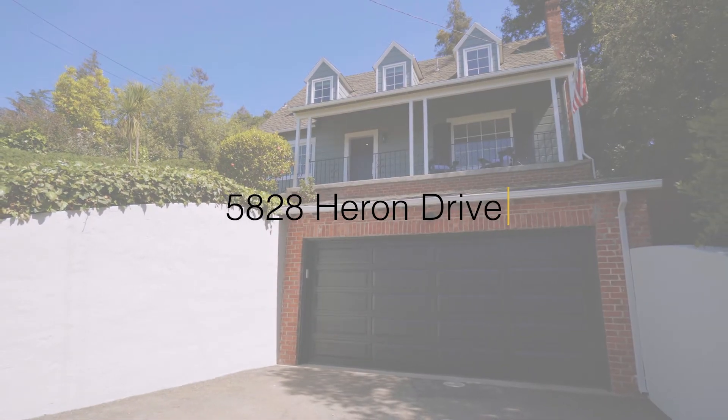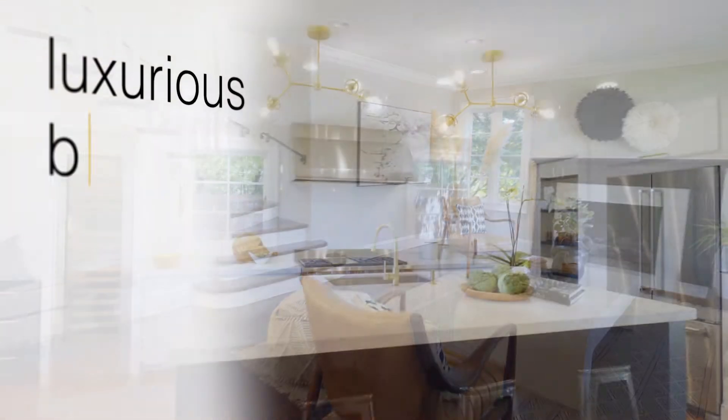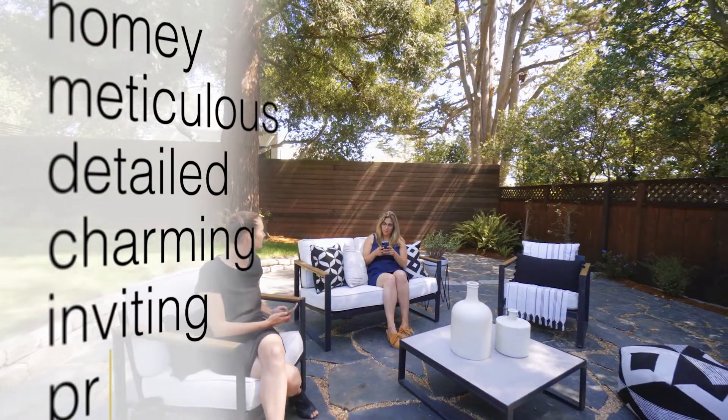For 5828 Heron Drive in Upper Rockridge, the words that arrive are luxurious, bright, homey, meticulous, detailed, charming, inviting, and practical.